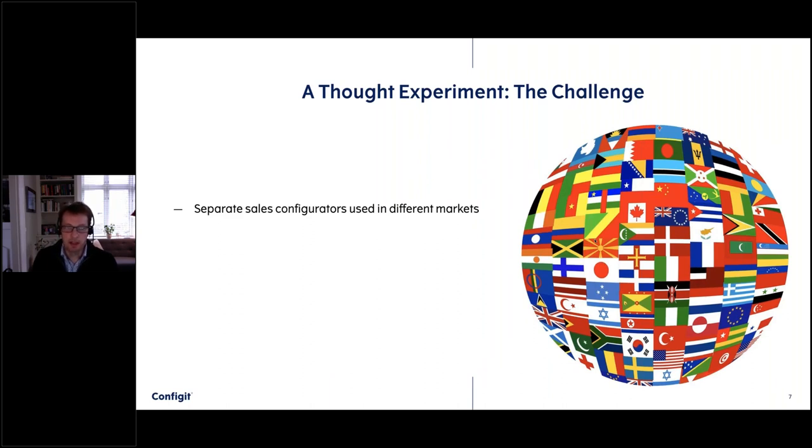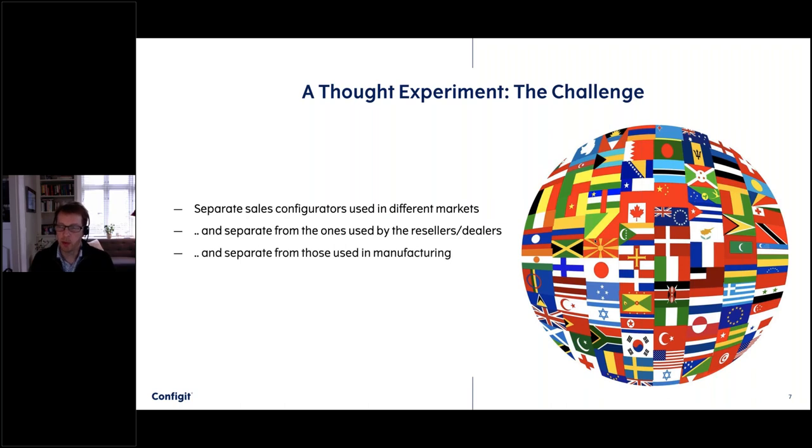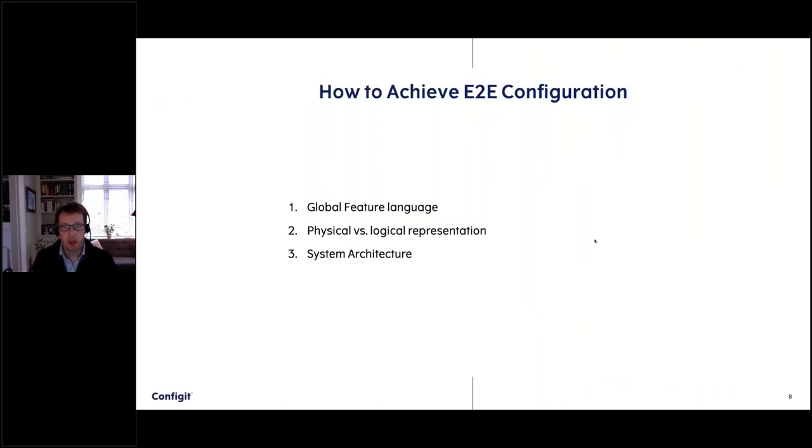In such a case you can imagine there are many different sales configurators — the websites may be different from the ones dealers or resellers are using, and they might be different from the ones manufacturing uses. If that's the case, it's very difficult and time-consuming to update all these different systems with the simple piece of information that you shouldn't sell a particular color anymore. So end-to-end means consistent views and changes are propagated smoothly and efficiently.